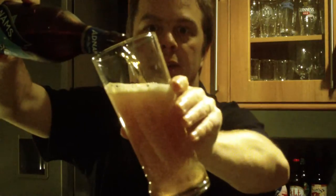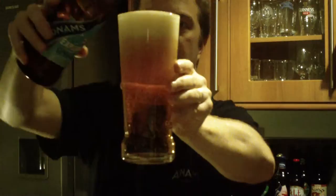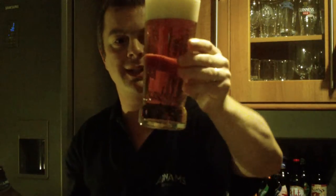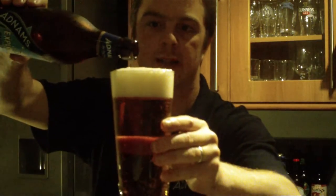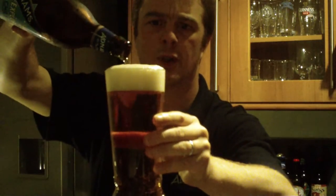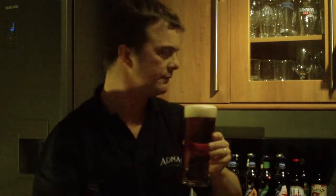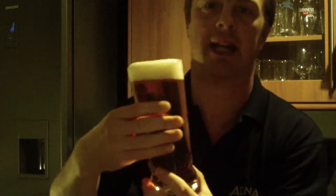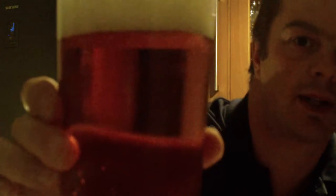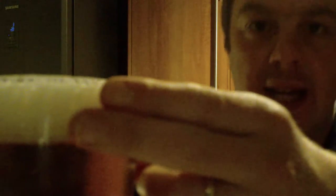It's coming out golden coloured, very similar actually to an IPA. It's a golden coloured beer with a bit of carbonation going on — about a two-finger head on there.